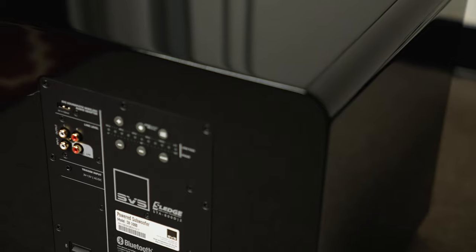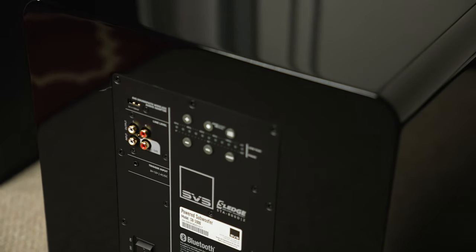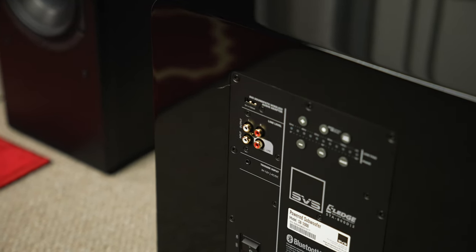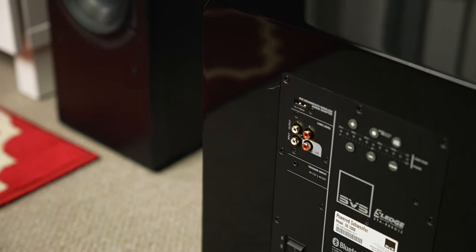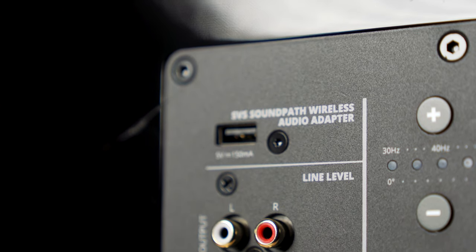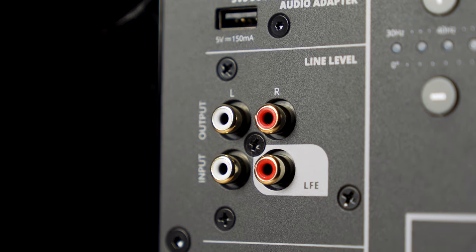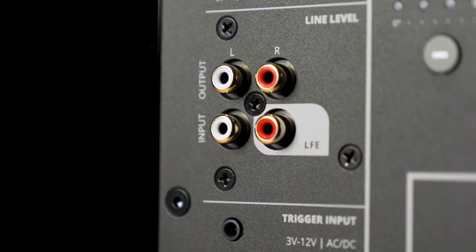On the back, you're going to find two sets of RCA connections. One is a pair of inputs — you can use those as line-level inputs if you have a full-range stereo RCA preamp output, or one of those is an LFE, or low-frequency effects input, which is what you'd use connecting it to the sub out on a home theater receiver. There's also a set of RCA outputs, so you can connect one sub to your receiver and then connect the outputs to another sub. I mean, what's better than one SB-3000? Two SB-3000s — and they make it easy to make those connections.